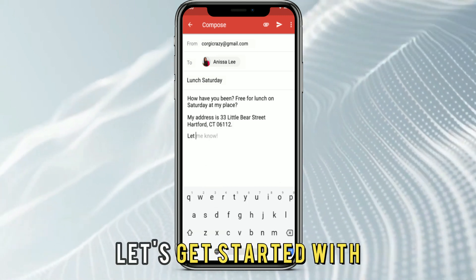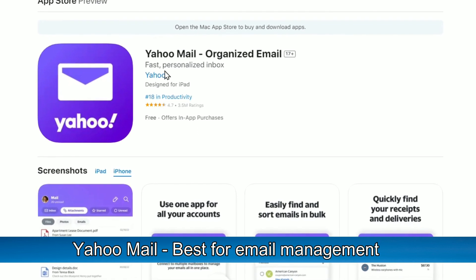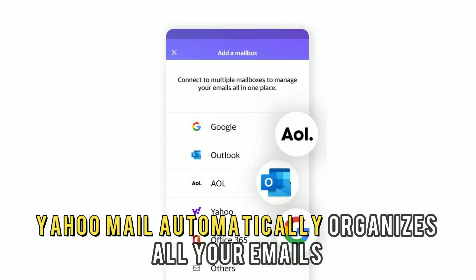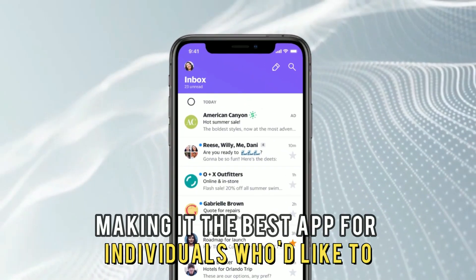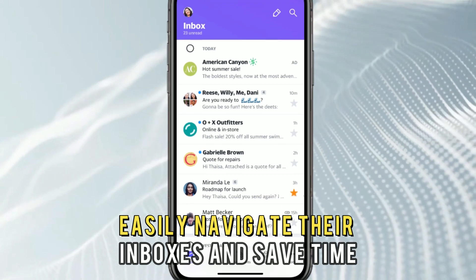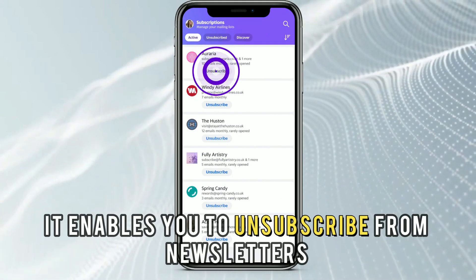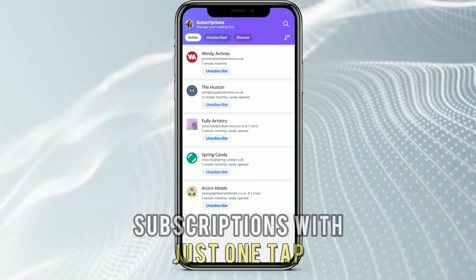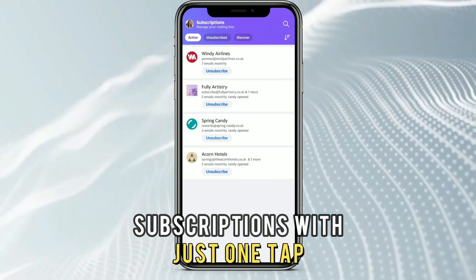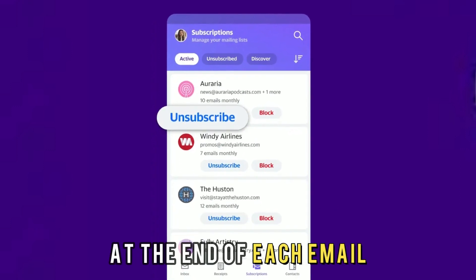Let's get started with Yahoo Mail, best for email management. Yahoo Mail automatically organizes all your emails, making it the best app for individuals who'd like to easily navigate their inboxes and save time. For example, it enables you to unsubscribe from newsletters and subscriptions with just one tap, instead of clicking on the unsubscribe links at the end of each email.